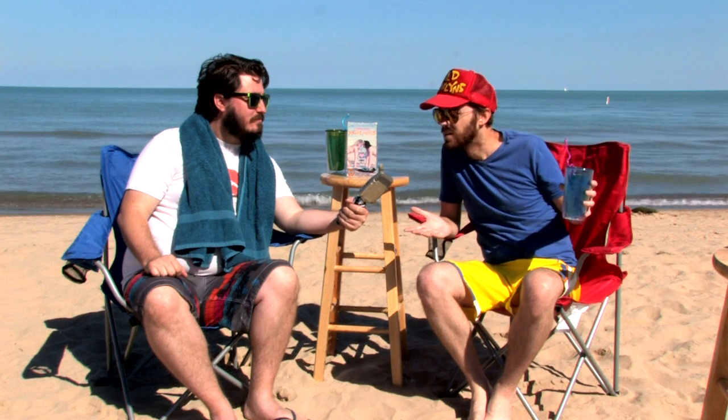Welcome to B Movie Mania! I'm Mike Haze, I'm Paul Brooks. Welcome to the special beach-themed episode of B Movie Mania. We're here at the beach, beachin' it up, having a good time, having some beach drinks, soaking up the sun. Well Paul, we should just get right into it, because we got some really interesting beach-themed movies to talk about today.